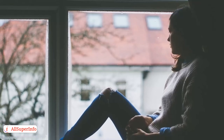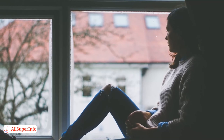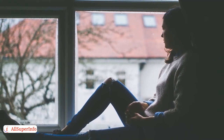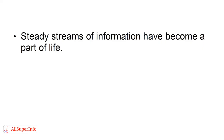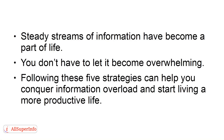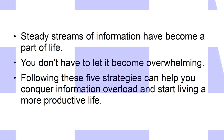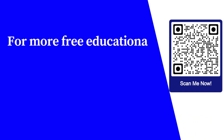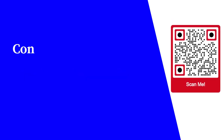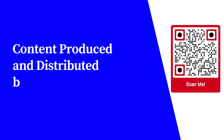Strategy 5: Take breaks. You will be much more efficient in the long run if you take 15-minute breaks every couple of hours. Breaks give your brain a chance to reset, increasing your productivity and creativity. Steady streams of information have become a part of life, but you don't have to let it become overwhelming. Following these five strategies can help you conquer information overload and start living a more productive life. For more free educational content, visit learnforfree.biz.